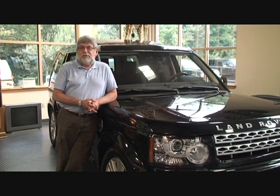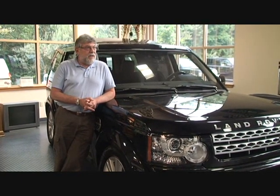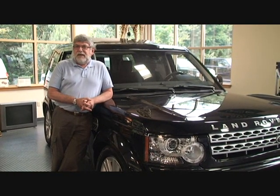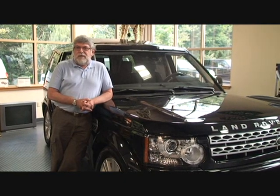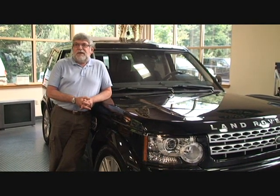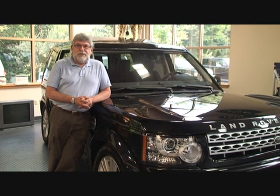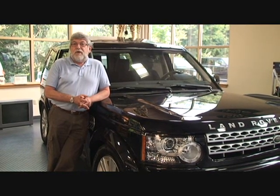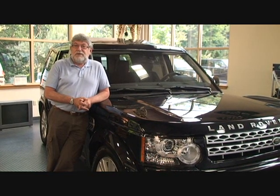Utilitarian — lots of room, tremendous cargo space, accessibility, multiple variation seating, and on top of that, sumptuous leather, a great sound system, navigation, wireless Bluetooth, wireless iPod connection, 10-speaker surround, and a host of other technological features. This car can do it all, whether on-road or off-road. This is a tank in a luxury dress.